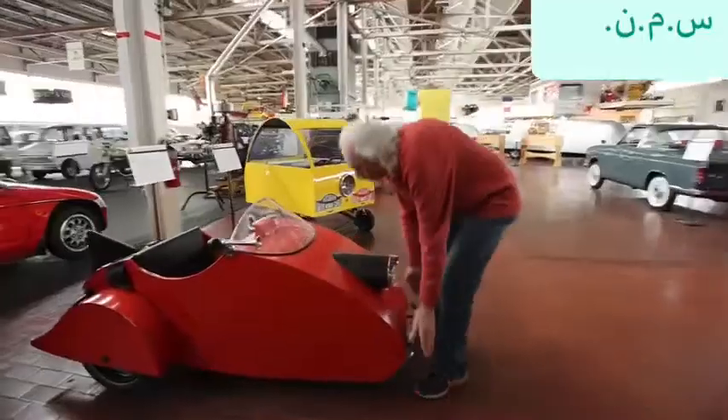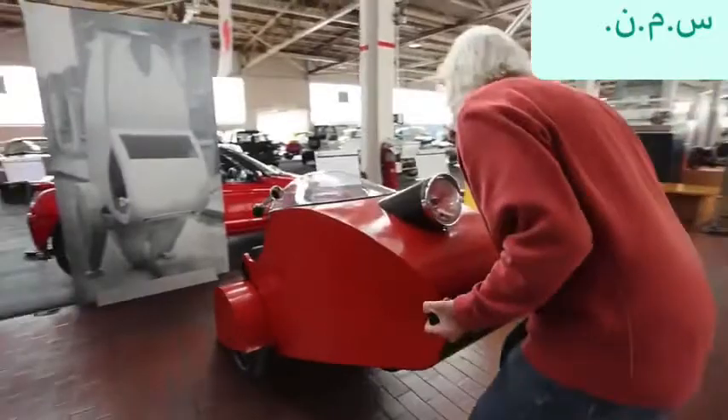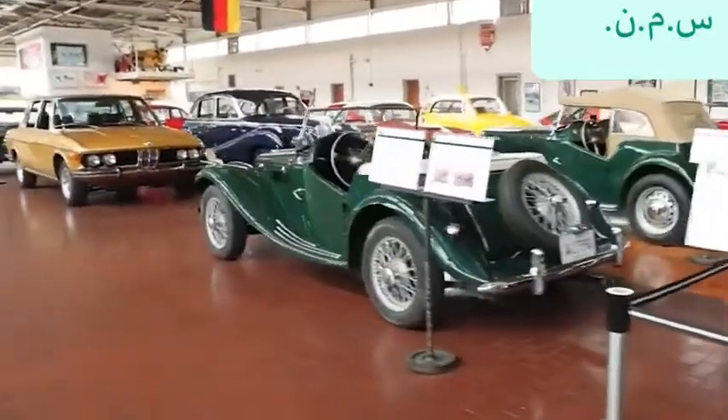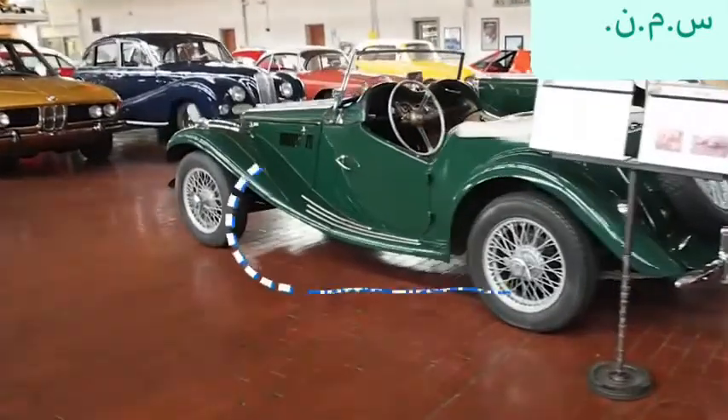The massive collection started with a Christmas present when Jeff was just 12 years old. From that, he restored his first car, an MG TF that sits in the collection to this day.